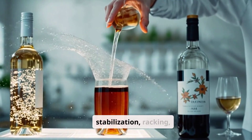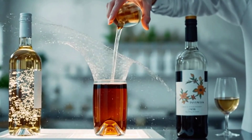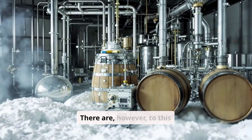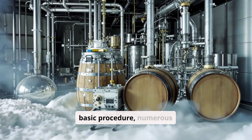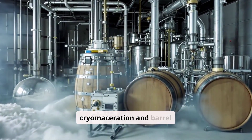After fermentation, the process continues with stabilization, racking, filtration, refrigeration, and finally bottling. There are, however, numerous variations to this basic procedure, such as winemaking with cryomaceration and barrel winemaking.